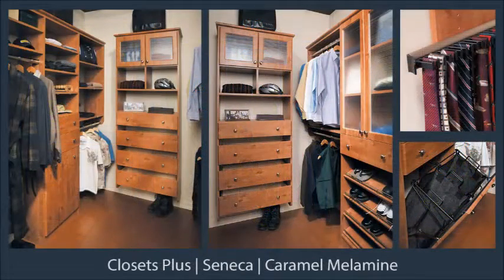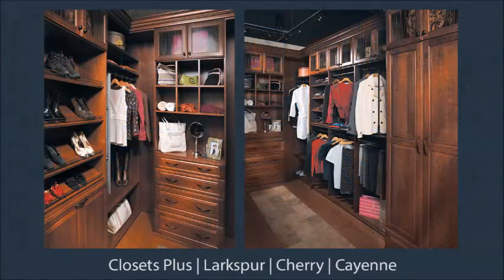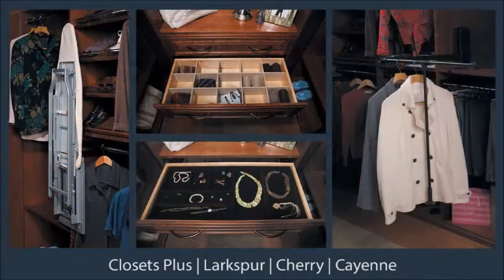The His closet was designed using our pre-configured modules along with adjustable shelves and a tilt-out hamper. Around the corner is a closet for Her, featuring angled shoe shelves, a pant rack, and a wardrobe lift. There's also a fold-away mirror and drawer organizers.